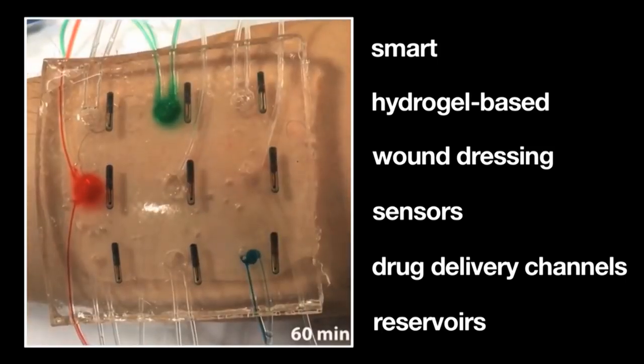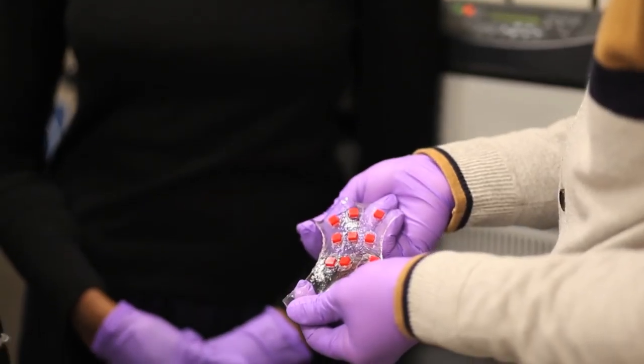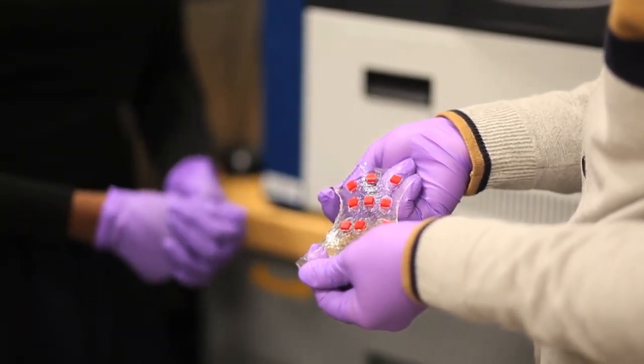The material is also able to create a strong bond with other surfaces, including metals, silicone, glass, and ceramic. When the bandage is running low on medicine, it can notify a physician or a patient via a light.